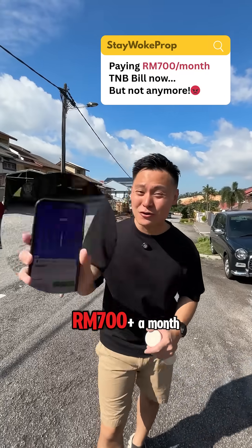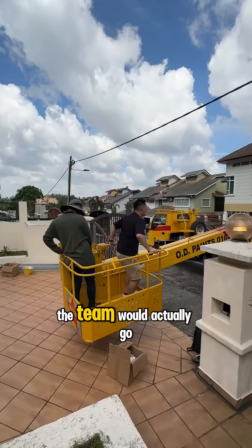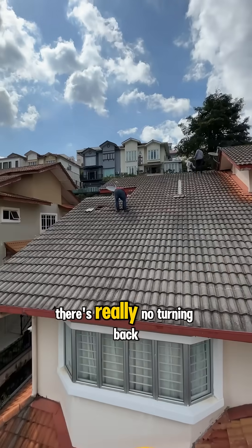My house TNB bill is RM700 a month, and that's the exact reason why we're installing solar panels at my house today. Now before the installation, the team would actually go up there and check if all the tiles are pretty much okay first, because once you put the solar panels, there's really no turning back.